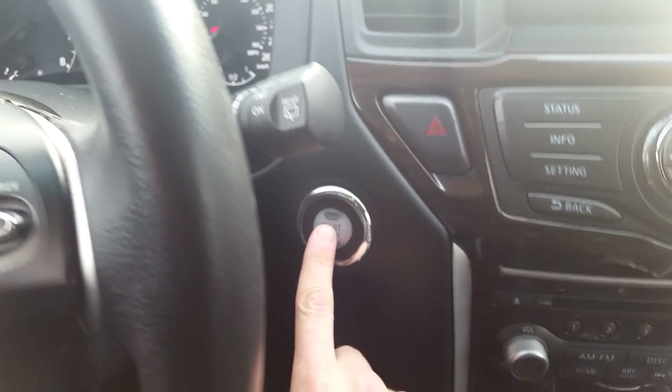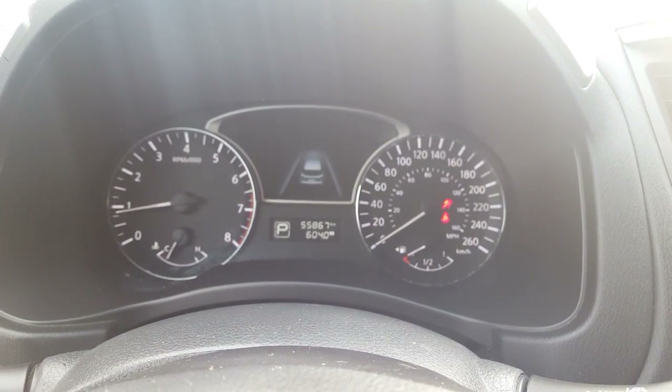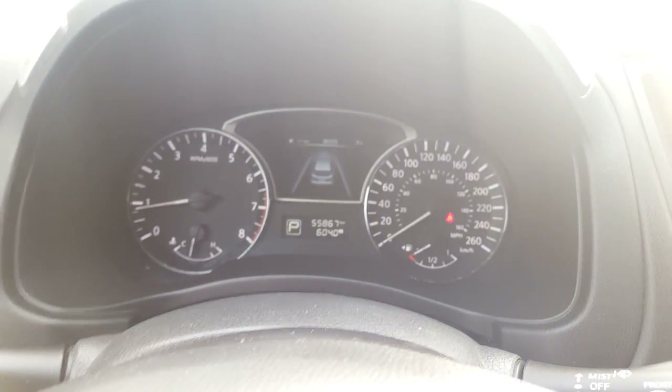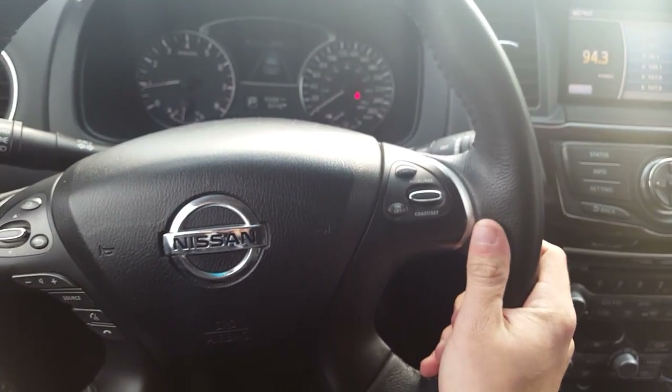It's a push button start, so as long as you have the key fob in your pocket or in the vehicle, hold the brake — one, two — perfect. On the odometer we have 55,000 kilometers, still on the low end. And like I said, we have this nice leather-wrapped heated steering wheel that heats up in about 30 seconds.